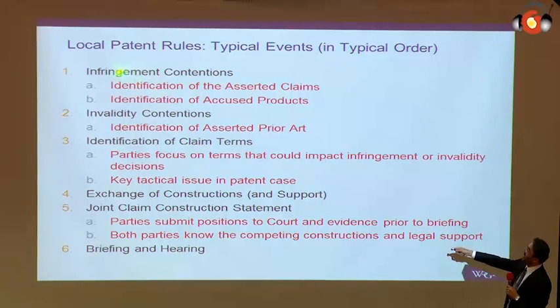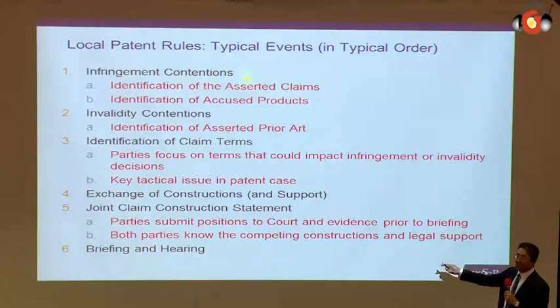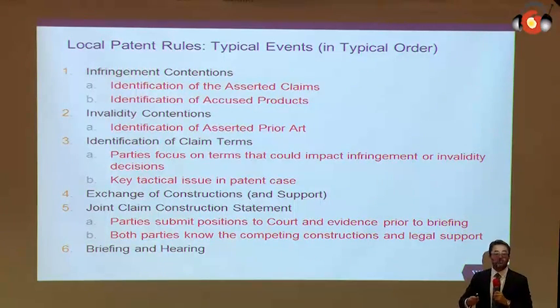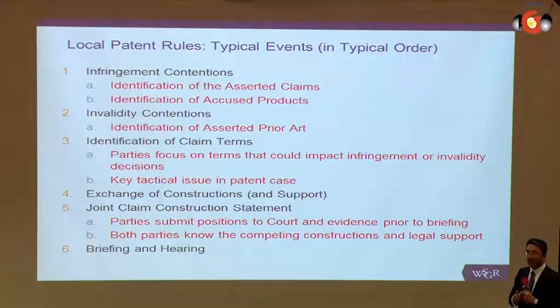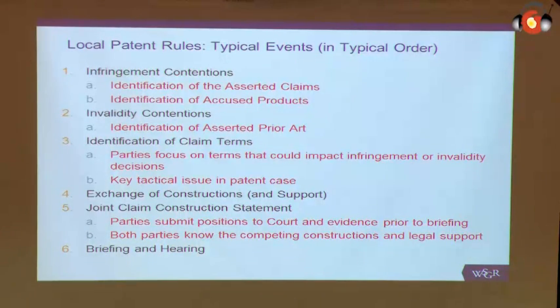Early in the case, the local rules require infringement contentions, which provide: one, the identification of which claims will be at issue from the beginning; and second, the identification of the accused products, including a claim chart explaining how each element of the asserted claims is found in the accused product. After the infringement contentions, the defendants have to provide the invalidity contentions, which identifies all the prior art they're going to rely on at trial to try to invalidate the patent. You have to explain whether this is anticipatory art or obviousness art, explain why there's a combination, and provide a claim chart showing where each element of the claim is found in the prior art. Only when both the patent holder and the defendant have that information does the claim construction process in the United States begin.